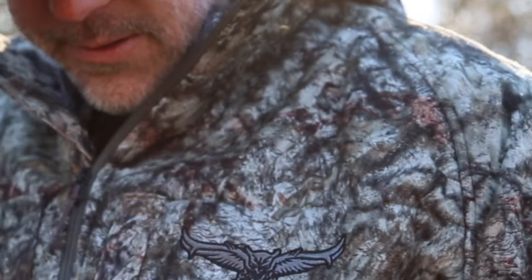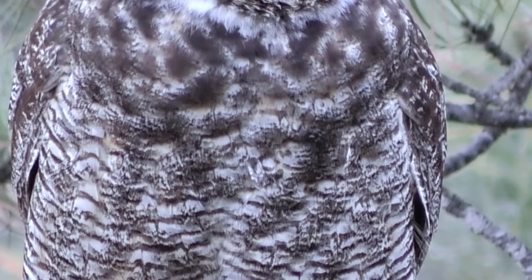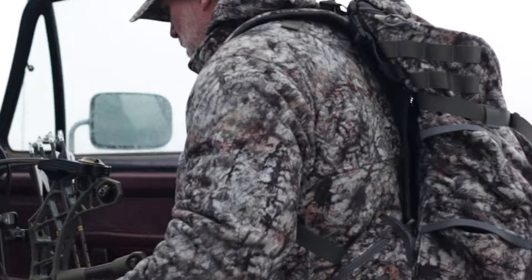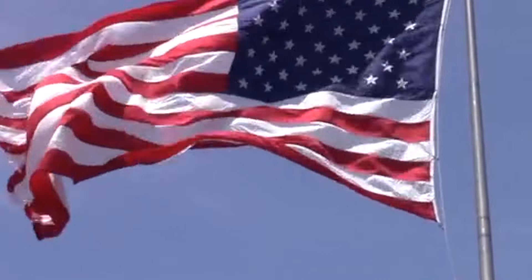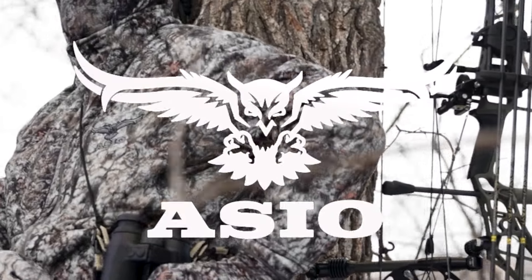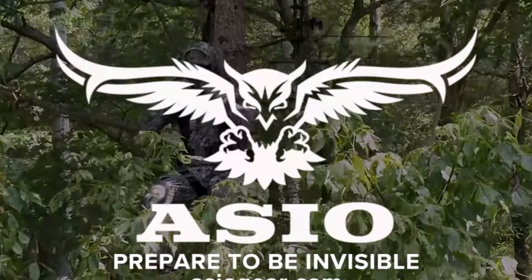ASIO Gear has perfected one of the most innovative camo patterns on the market — the unique camo pattern designed to mimic the feather patterns of one of North America's greatest predators, the great horned owl, combined with intuitive features, superior comfort and ultra high quality fabrics. ASIO has outfitted over 10,000 bow hunters across the country with over a thousand five-star reviews. Visit ASIOgear.com and use code CHASING GIANTS for 15% off.